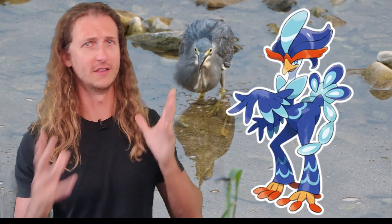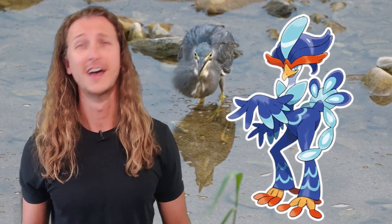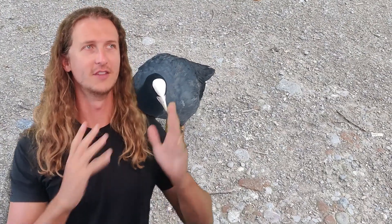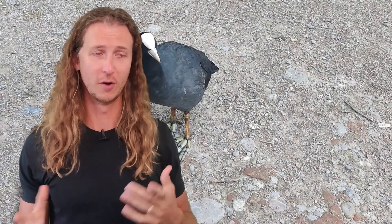Realistically, Quaxwell's feet would be much too small to support a 136-pound Pokémon standing on floating vegetation, but I can appreciate what the artist was going for. I happened to get close-up footage of coot feet in action at a park on a trip and thought it would be great for a Pokémon video. Hopefully you enjoyed this hyper-specific video on the ecology and biological implications of Pokémon feet!